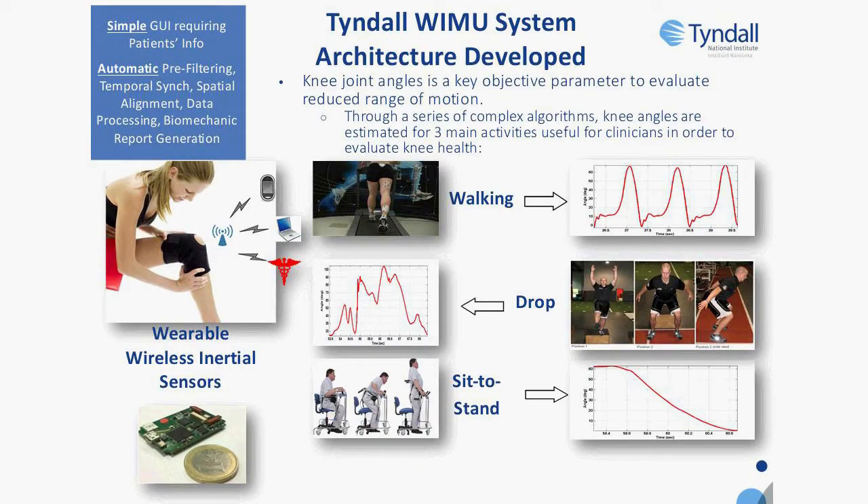We also have a variety of different wearable technologies combining motion, electrophysiological, and biochemical sensing platforms combined into different form factors. In this case, it's a system for monitoring knee movements as a means of estimating recovery from procedures such as arthroscopy.